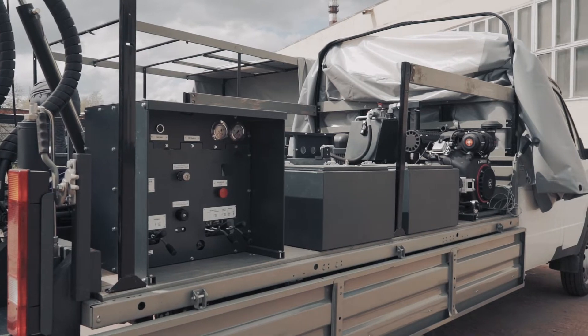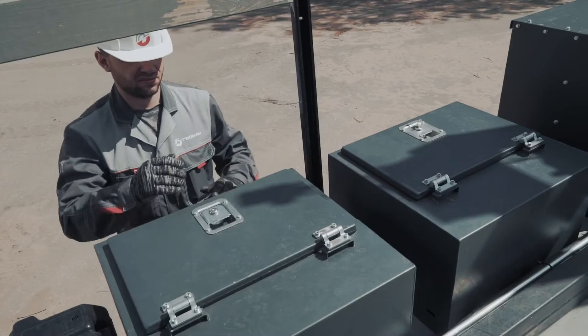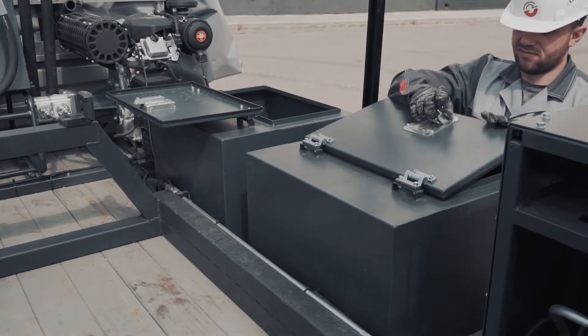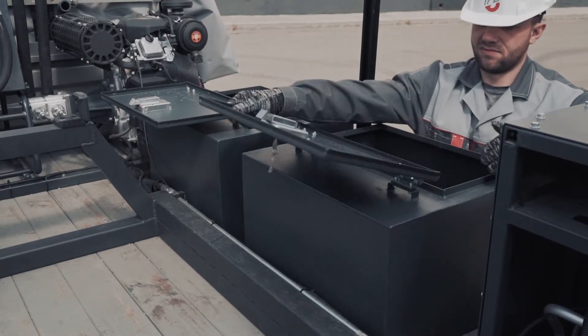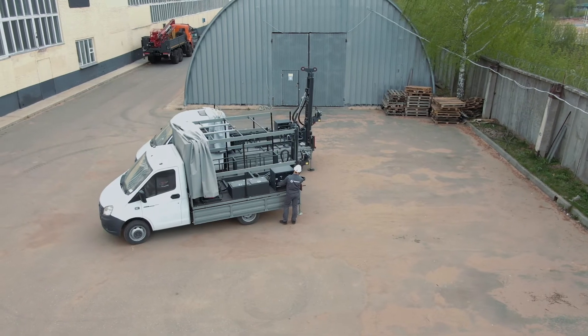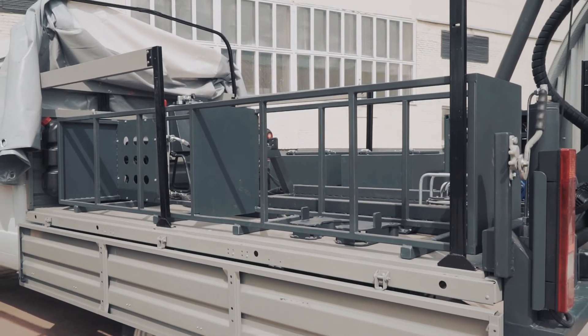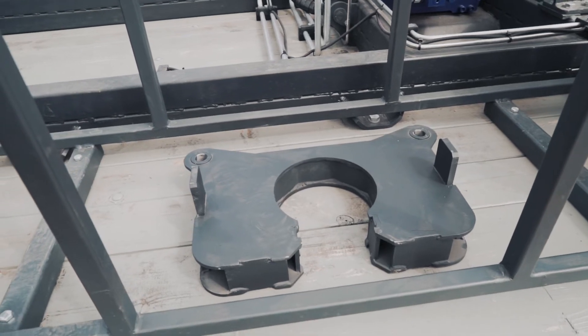On the frame of the rig, there are special boxes with locks mounted to transport tools and/or spare parts. Transportation of drilling rods and augers is possible in a special cassette. The length of drilling tools to be transported is up to 1200 millimeters.